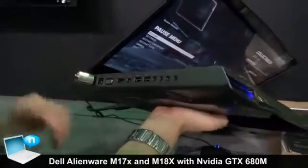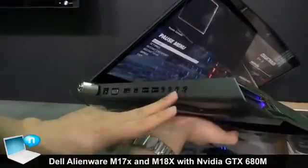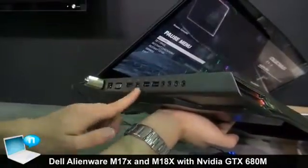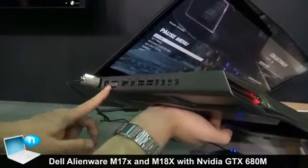On the other side, you've got digital audio, two headphone jacks, and a microphone jack. You've also got more USB ports, a DisplayPort, another HDMI out, a VGA port, and a LAN port.